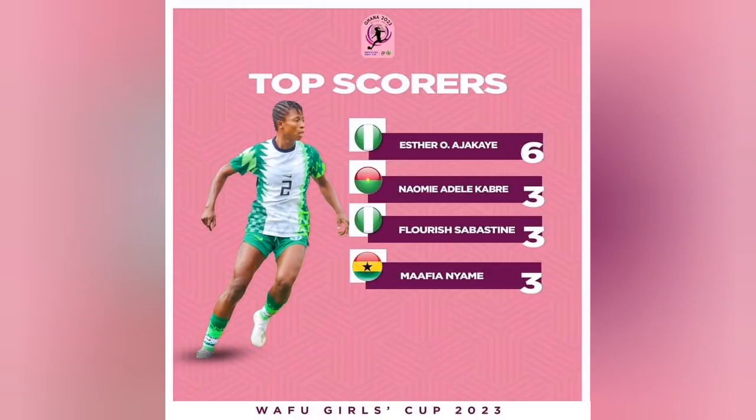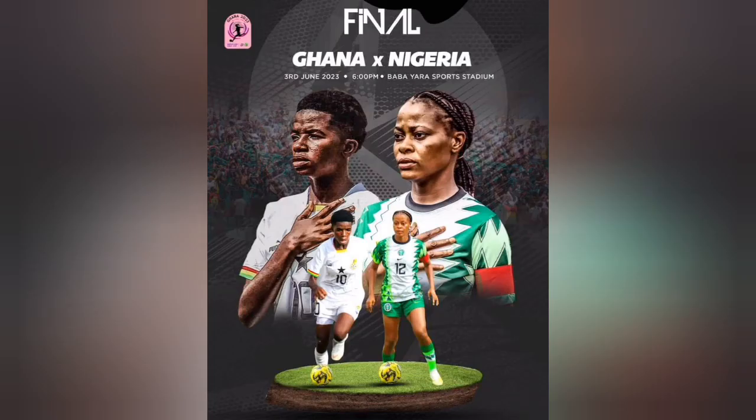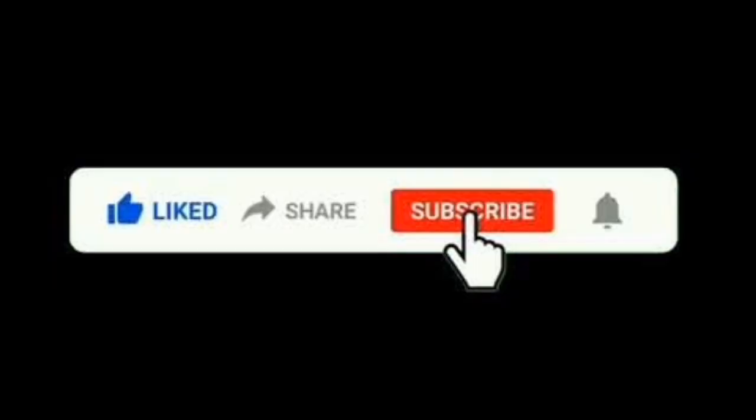All right, so let's take a look at all six goals scored by Kreimiya Jakai as the Falcons get ready for the WAFU Zone B Women's Competition final against Ghana tomorrow. Before we get more into details, please don't forget to like and subscribe.